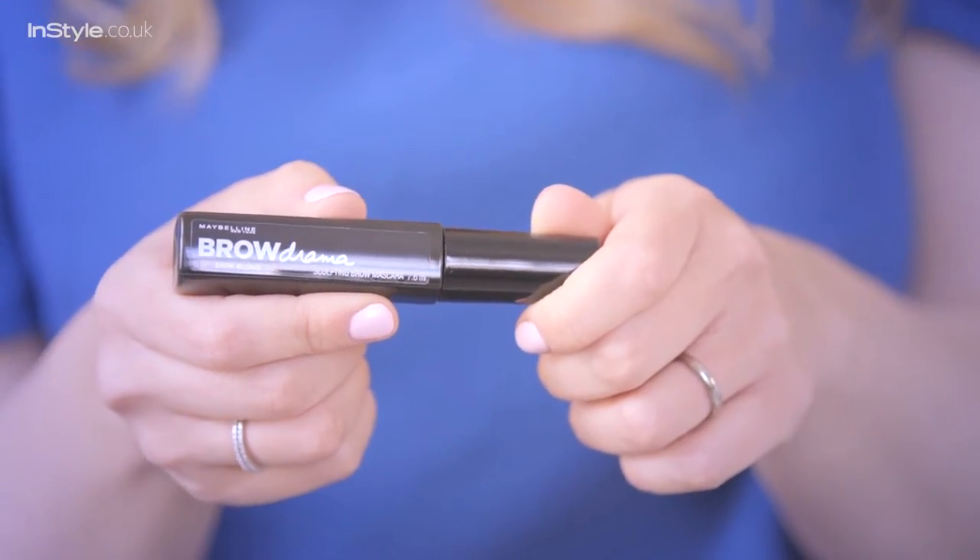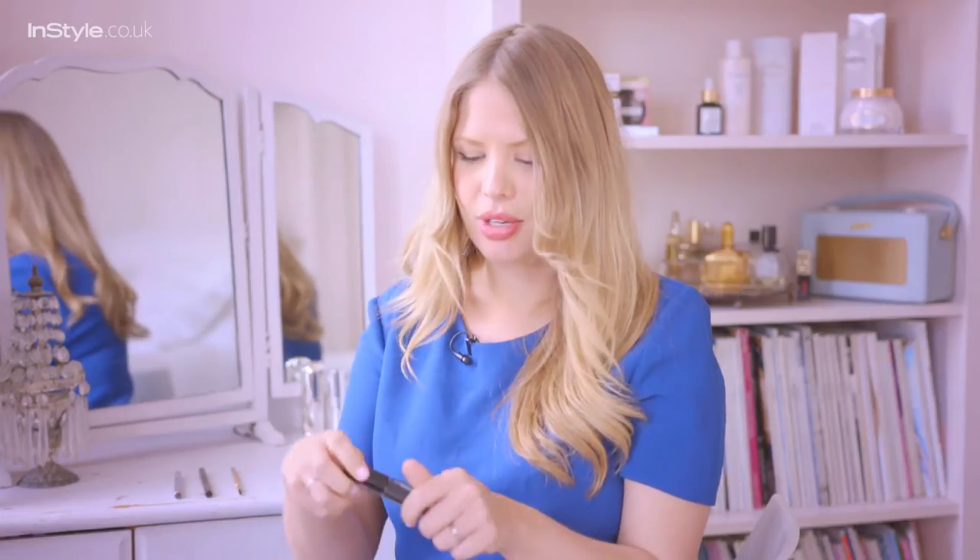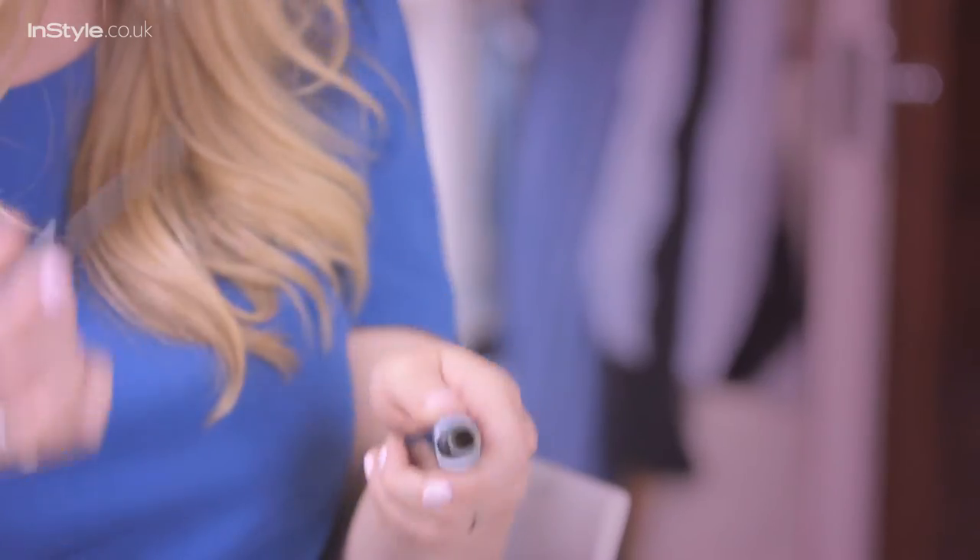There are so many brow products out there and somehow I seem to own them all. Here are a few of my favourite products. First of all, brow mascara. This used to really scare me, but I promise it's not scary at all. This one from Maybelline is actually really good because the bristles are really sparse, really long and really delicate. So you can just give your brows a little bit more bulk and definition without looking too fake.